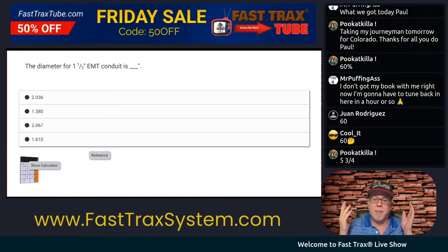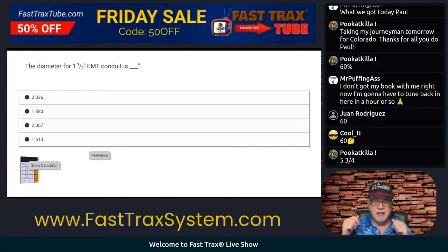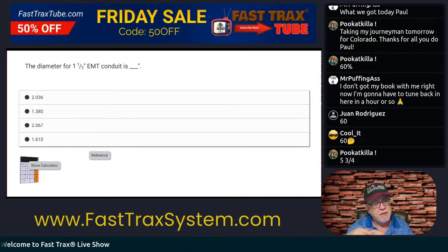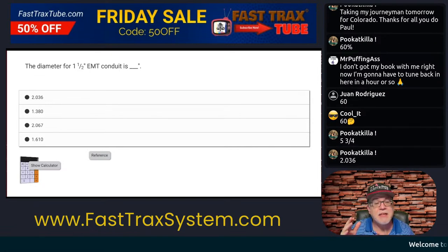Tonight, we're trying to do things to commit to memory. If I need to find something about the raceway and the size, it's Chapter 9, Table 4. If I need to do raceway fill where the conductors go in the raceway, it's Chapter 9, Table 5. If I need to know the properties of a conductor like the circular mills, and it's smaller than 250 kcm, then it's Chapter 9, Table 8.